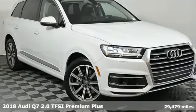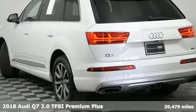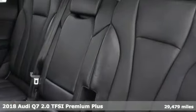Here's a 2018 Audi Q7. Intelligent design coupled with legendary capability make this Q7 a serious performer that elevates luxury to a new level.